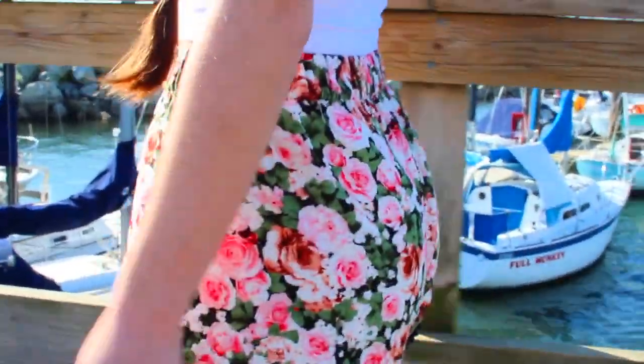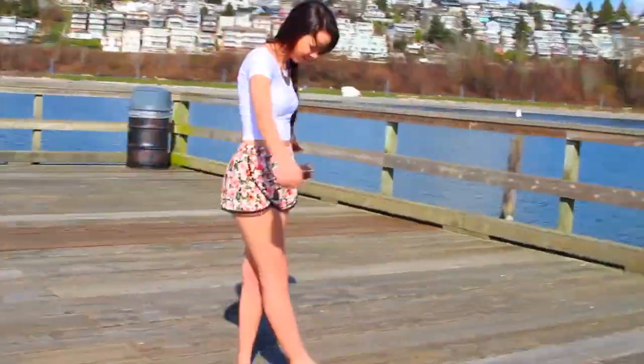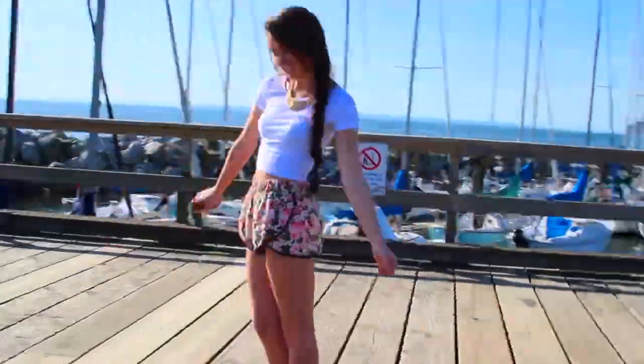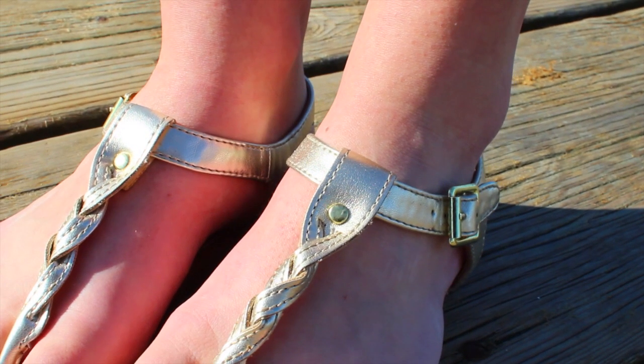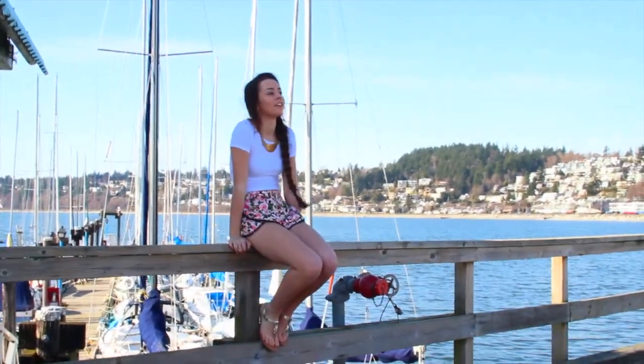So this first outfit is perfect if you are spending the day outside in the sun, hanging out with friends, but you still want to look pretty cute. My floral shirt, my shorts are from Forever 21 — I just got them recently and I am obsessed with the style. I love the little pom-poms on them, they're super cute. My shoes are from Target, my white cropped shirt is from Forever 21, my sunglasses are from Aldo, and my necklace is from H&M.